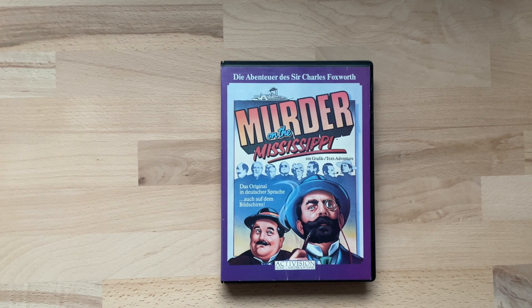Diese Folge ist wieder etwas Besonderes für mich, denn ich habe dieses Spiel damals von meinen Eltern zum Geburtstag bekommen und ich habe wirklich sehr viele schöne Erinnerungen an dem Spiel. Und ich hoffe, dass ich heute, fast 40 Jahre später, nicht enttäuscht sein werde.